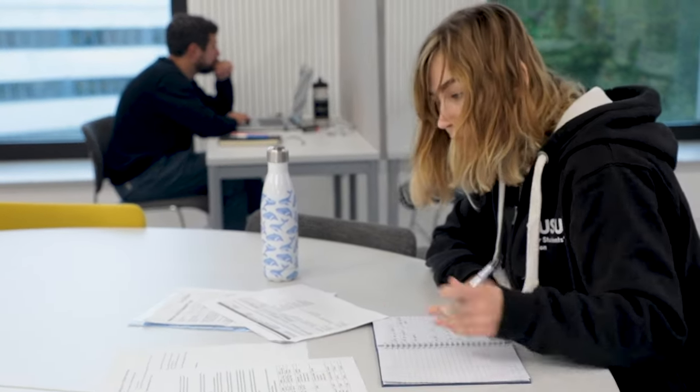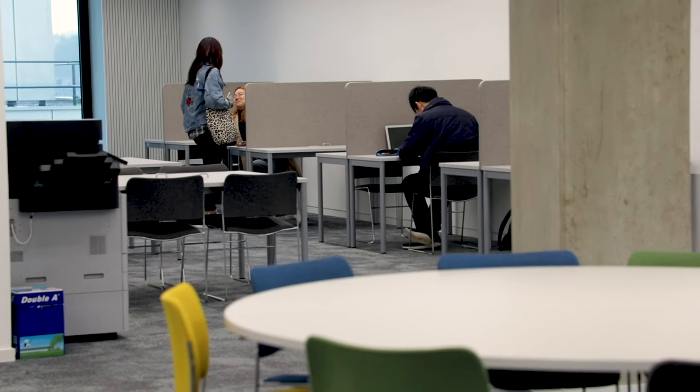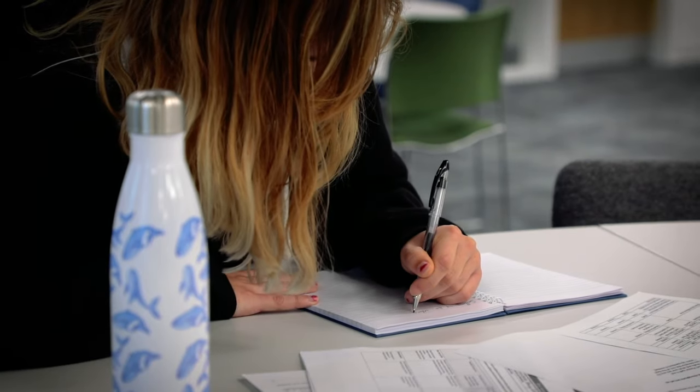Students will take advantage of the quiet study spaces here, especially around exam time when it's really hard to find a free seat in the library. Even though there are five floors in the library, now we have eight floors to go to here in the Centenary Building.